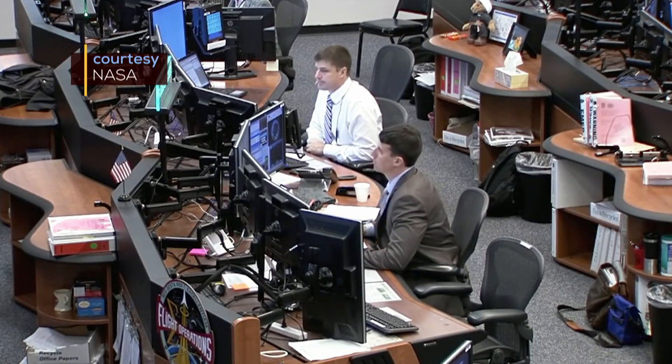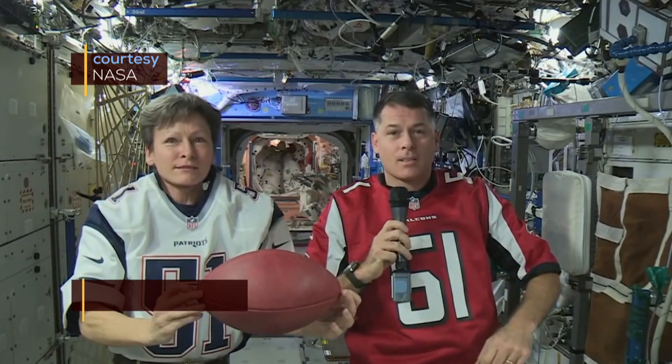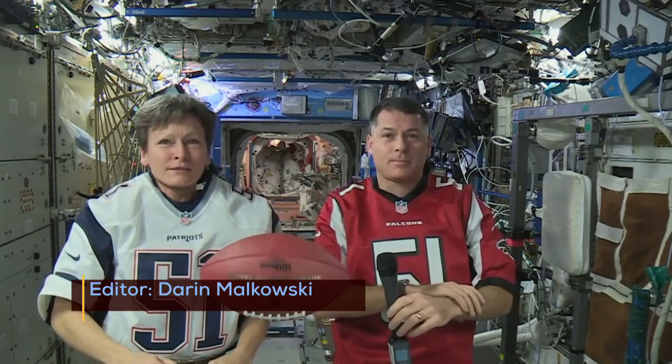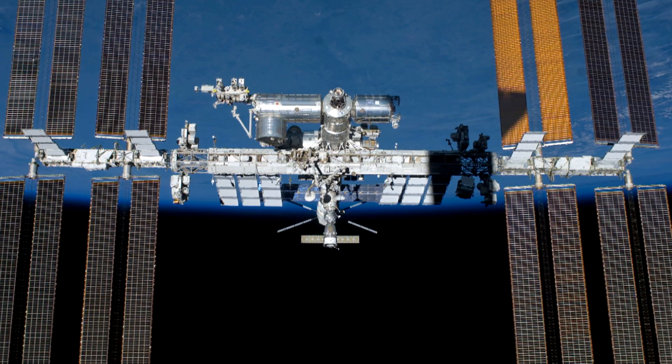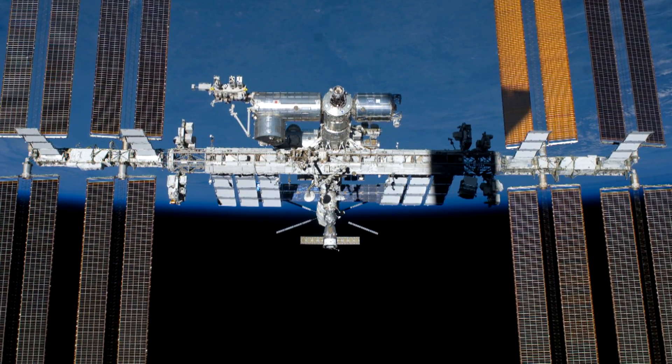Station, this is Houston. Are you ready for the event? Station is ready. The morning started with a live, interactive video session with the two American astronauts aboard the International Space Station, known as the ISS.